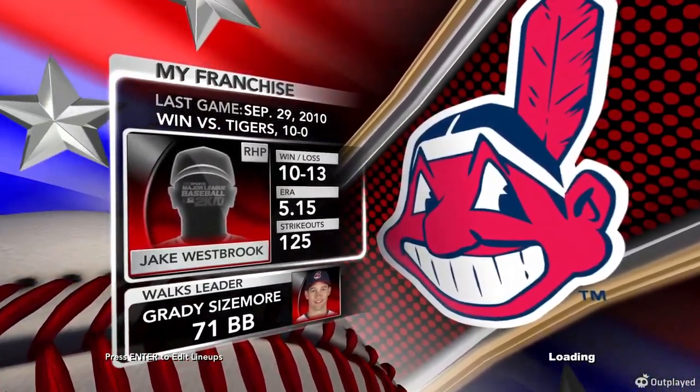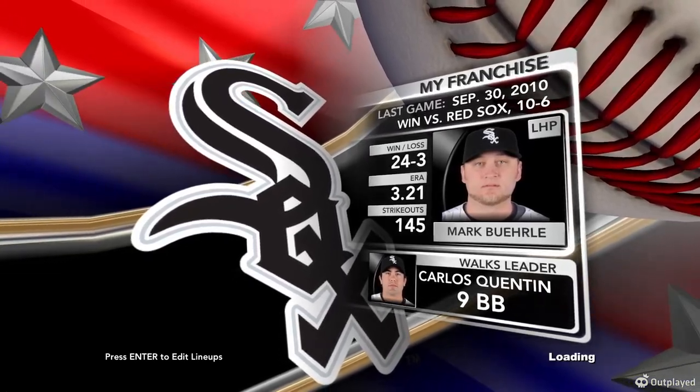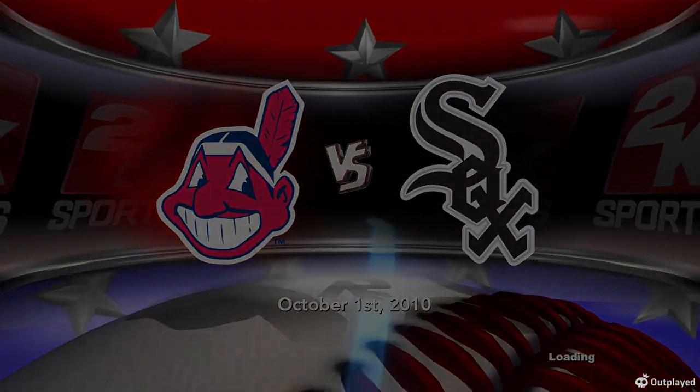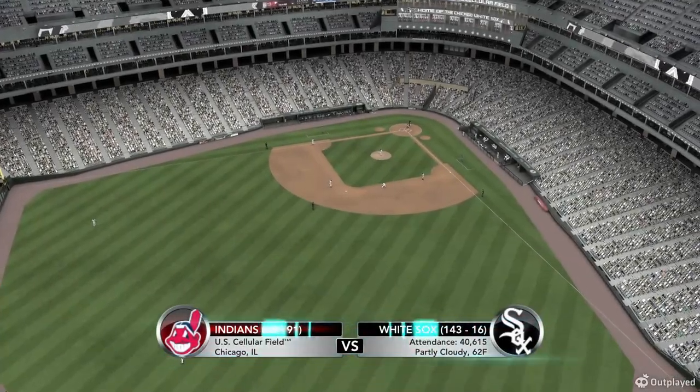A matchup from the American League Central. Indians on the road as Cleveland goes up against the Chicago White Sox, right here on 2K Sports. Live on 2K Sports, Friday night, Major League Baseball.